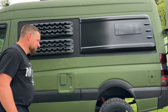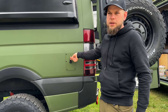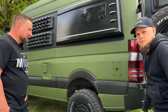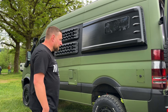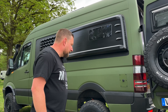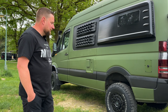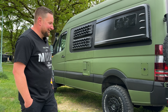Am Heck hat Frank eine ARB Hecksperre verbaut. Ein Gussdeckel von Agile Offroad aus den USA ist drauf – importiert. Da braucht man keinen Unterfahrschutz, hat die maximale Bodenfreiheit und kann bei Bedarf auch mal auf Steinen rumsliden.